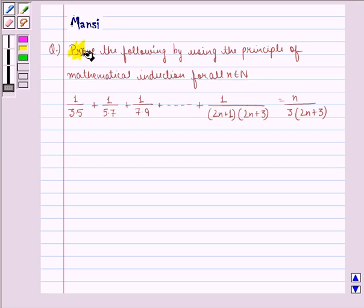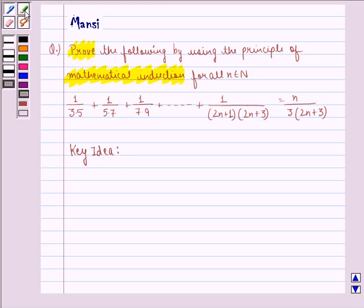In this question, we need to prove by using the principle of mathematical induction. Before starting with the solution, we see the key idea behind the question. We know that the principle of mathematical induction is a specific technique which is used to prove certain statements that are formulated in terms of n, where n is a positive integer. The principle can be explained with the help of two properties.